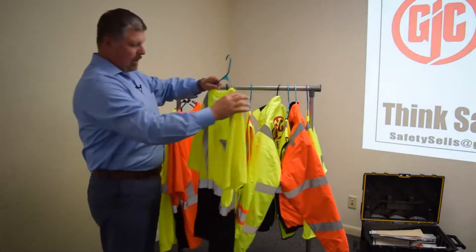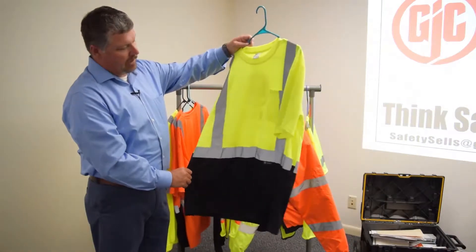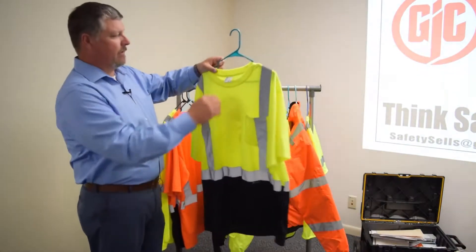Same shirt in yellow and black. Same scenario — reflective stripe. This is a class three.